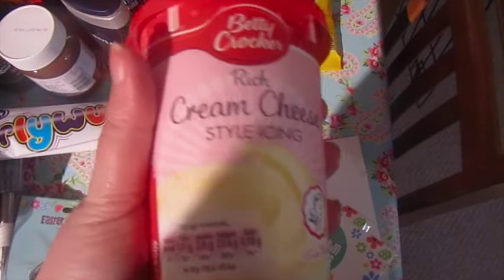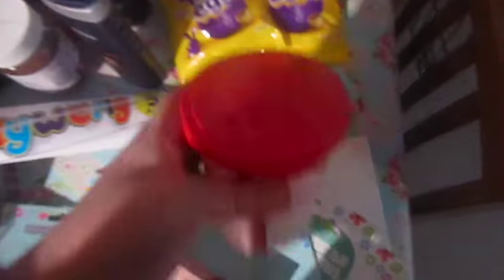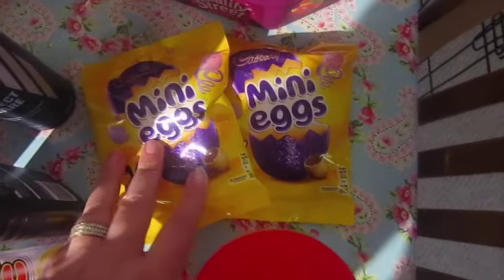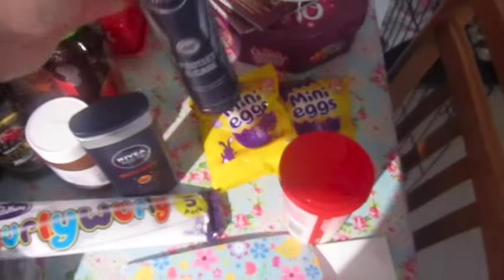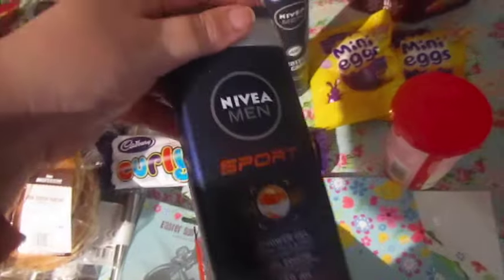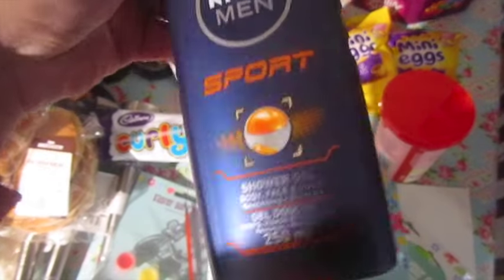I got some passata, some cream cheese style icing for Easter weekend, and two packs of mini eggs. I got John some Nivea deodorant and Nivea shower gel — I ordered both in protect and care but the sport was the substitute. I'm sure John won't mind.